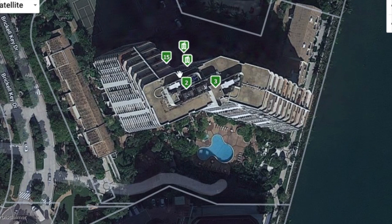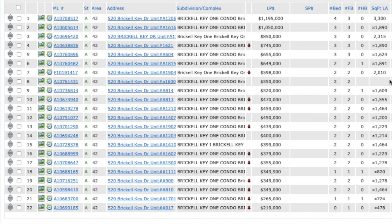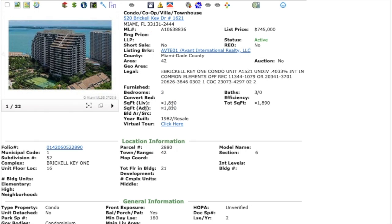Now we're going to focus specifically on Brickell Key and target the Brickell Key One condo. There are 21 active units — one listing at $200,019 with zero beds is likely a cabana — ranging from $265,000 to $1.195 million, which is probably a penthouse at four beds, three baths, and 3,300 square feet. Next, we have a beautiful three-bedroom, three-bathroom condo at 1,890 square feet listed at $745,000.